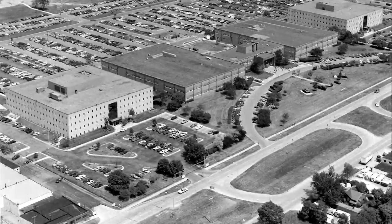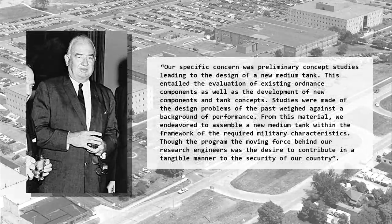With the modules covered, let's look at the tanks themselves. These were presented on the 1st of June 1953 to the US Army Ordnance Corps at the Detroit Arsenal in Michigan. There were seven medium gun tanks weighing between 43 and 47 tons, all featuring well-sloped cast armor, powerful engines, and a 105mm gun. Harold Yeo wrote: 'Our specific concern was preliminary concept studies leading to the design of a new medium tank, entailing evaluation of existing ordnance components as well as development of new components and tank concepts. The moving force behind our research engineers was the desire to contribute in a tangible manner to the security of our country.'